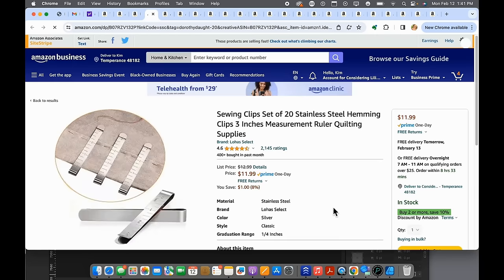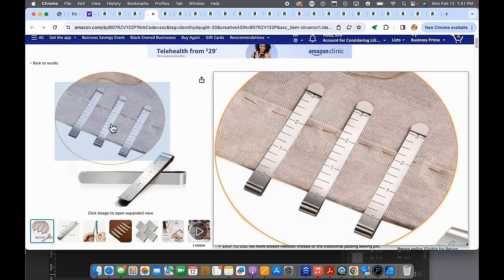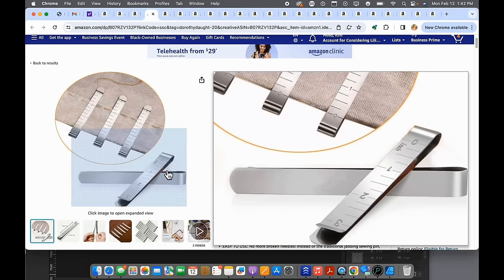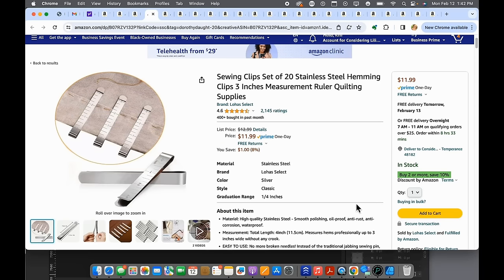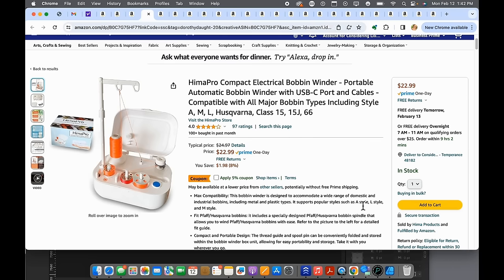Number nineteen — these are super handy clips with measuring markings on them for marking a hem. It's really nice especially when marking a hem for yourself, holding it up without using a ton of pins. I've had these for years and they're especially nice when you can't do a lot of bending, like with my back issues. I've found myself going to these more often than pins.